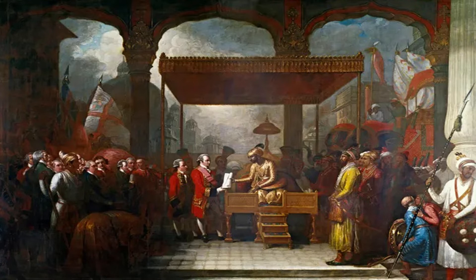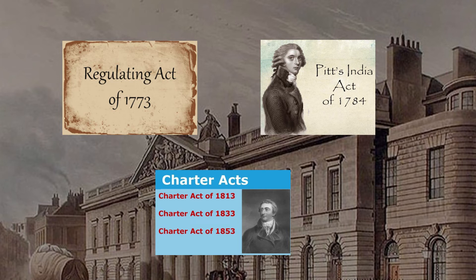To regulate the company's functioning and keep a check on its officials, the company introduced acts such as the Regulating Act 1773, Pitt's India Act 1784, and Charter Acts of 1813, 1833 and 1853.